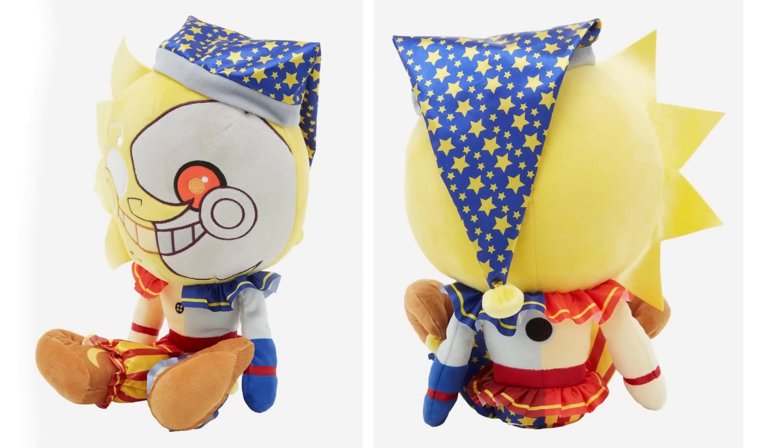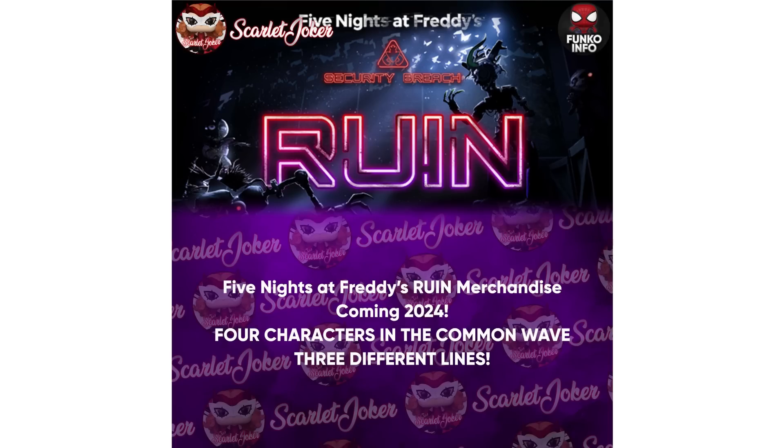Thanks to Scarlet Joker, we got a reliable leak that we're going to be getting Five Nights at Freddy's Ruin merchandise in 2024. The common wave will have four characters and three different lines — so we're going to be getting three different lineups of characters. Maybe some exclusives or buildable characters, but we're definitely getting action figures based off the Ruin DLC. They might also start redoing original characters from Security Breach. This is going to be an amazing lineup, so don't forget to subscribe and stay tuned.